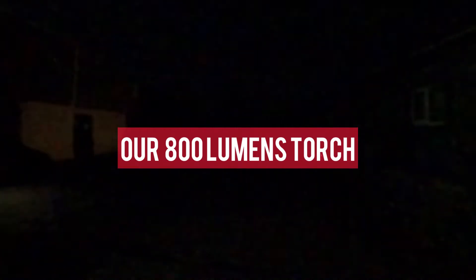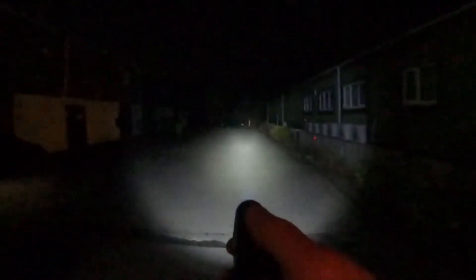Here's our 800 lumens torch on maximum power. It's reaching the end tree with a flood of light to the right and left. That's 800 lumens.